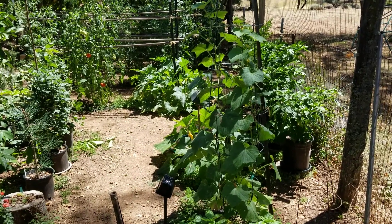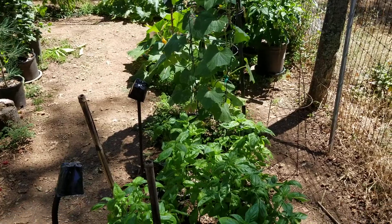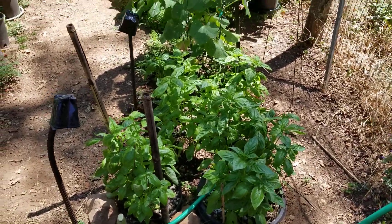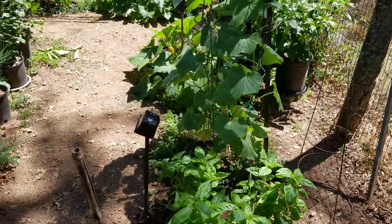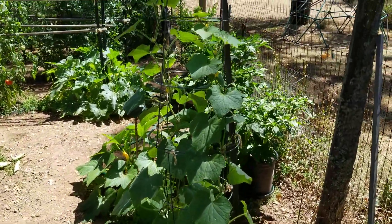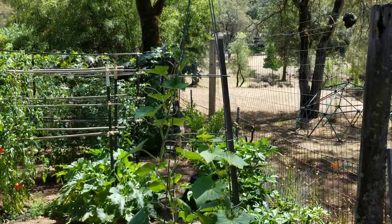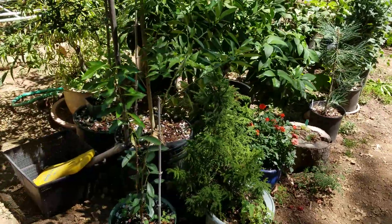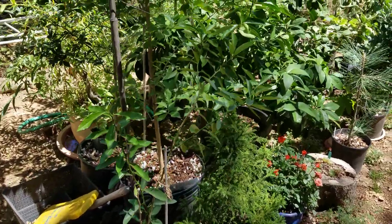Sunday August 11th garden update — some of the basil soon to be made into pesto. And there's the cucumber climbing the inverted tomato cage trellis.